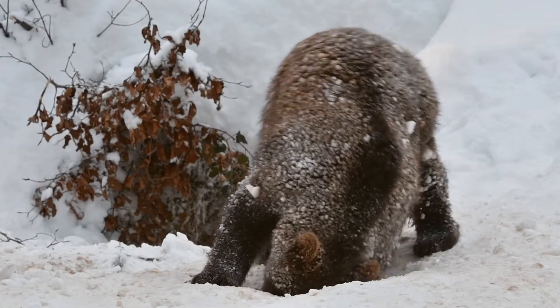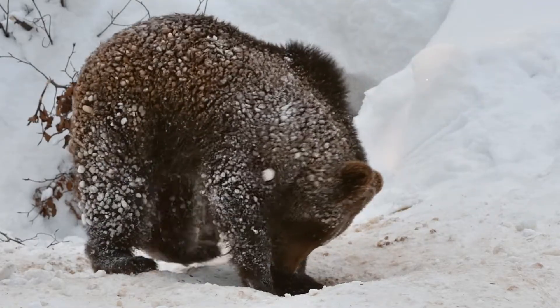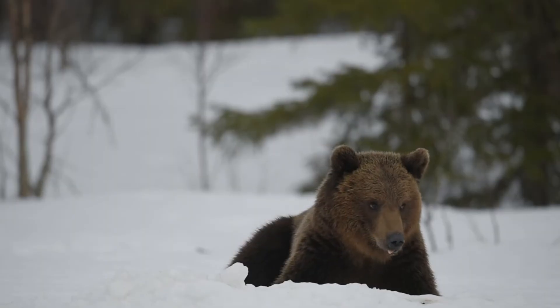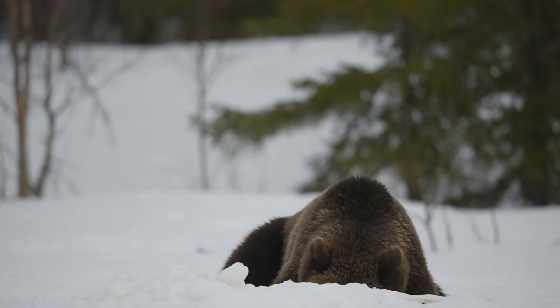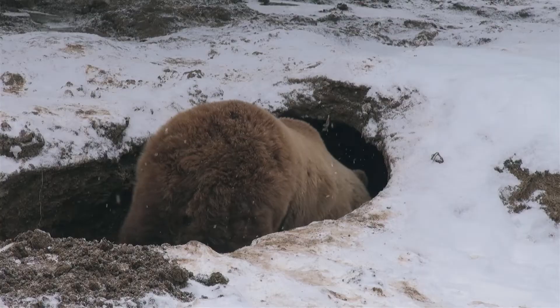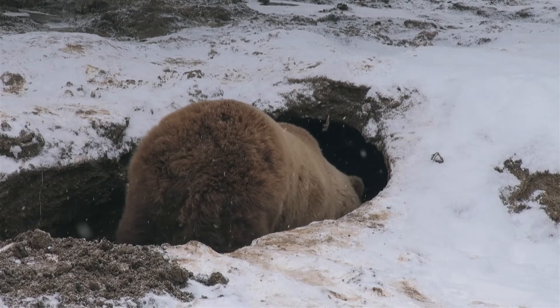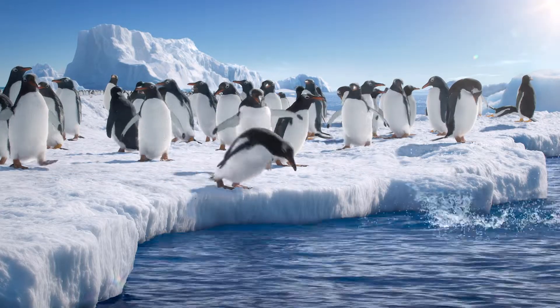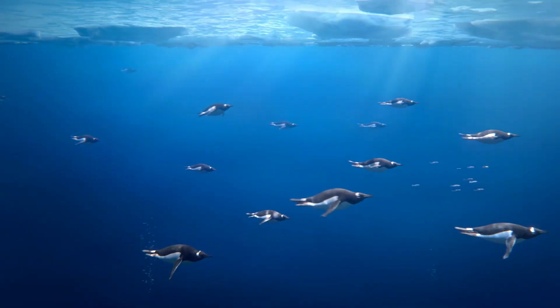Polar animals also have some behavioural adaptations for living in the cold. These include digging burrows and dens, and hibernating during the colder months. During hibernation, the animal is inactive and goes through physiological changes, including a drop in body temperature and slowed heart rate, which allows them to conserve more energy. Some animals migrate during the polar winter. Migration is the seasonal movement of animals from one habitat to another, where there is more food and better living conditions.